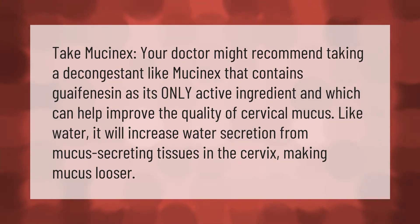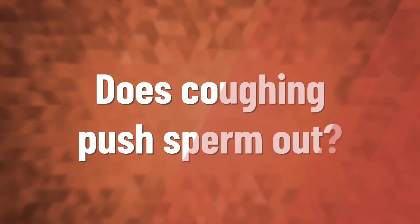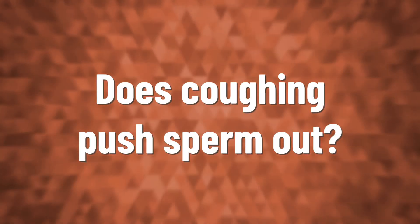Your doctor might recommend taking a decongestant like Mucinex that contains guaifenesin as its only active ingredient, which can help improve the quality of cervical mucus. Like water, it will increase water secretion from mucus-secreting tissues in the cervix, making mucus looser.